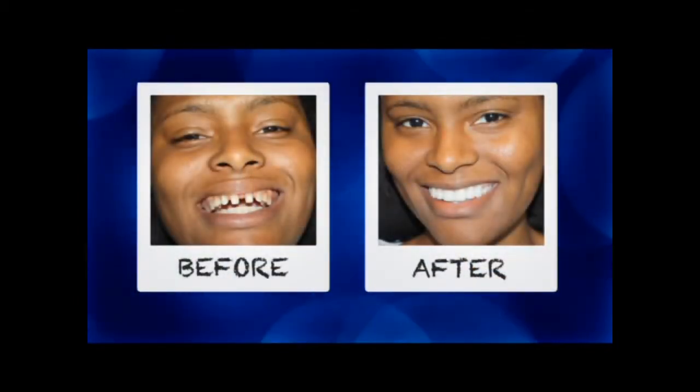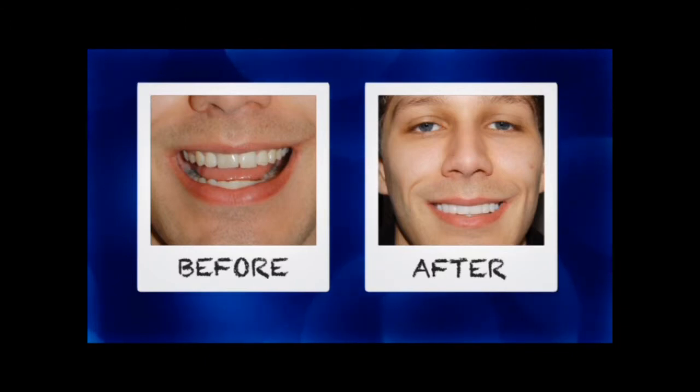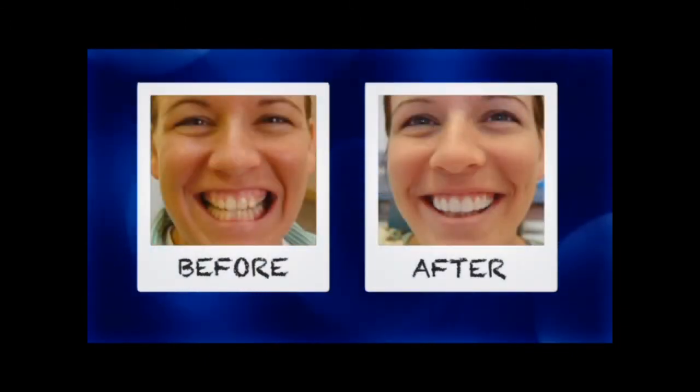I wanted to get my gap fixed. I had a wide gap in my teeth and I wanted to get it fixed. I became more shy — I didn't want to talk or anything. I was kind of nervous at first. And then when I got my teeth, I became more secure. I walk into a room, I'm able to smile and talk more and not worry about the gap in my teeth. I'll tell them to get it fixed — they'll feel more comfortable about themselves if they get it done.